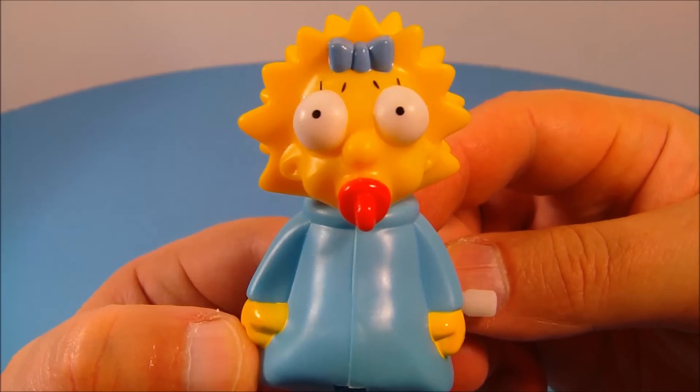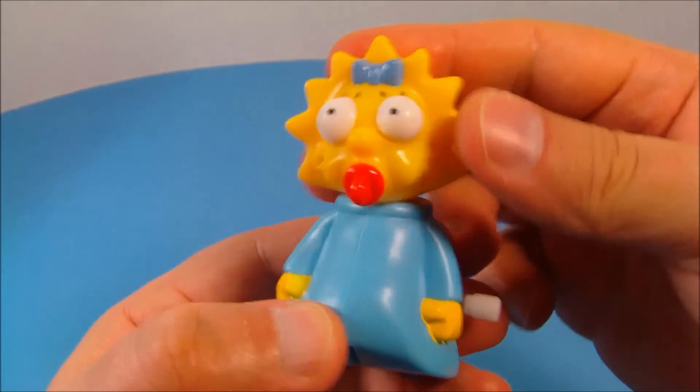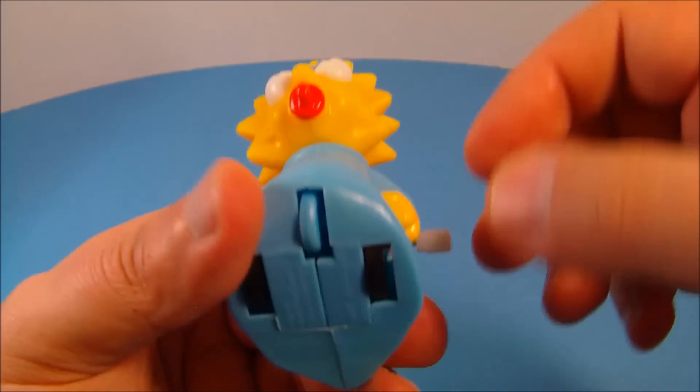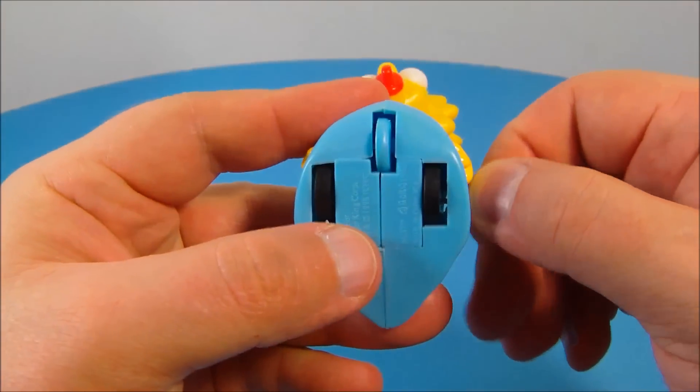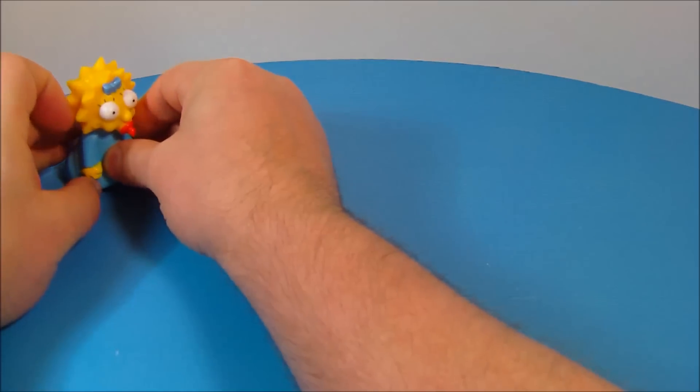And next up we have Maggie Simpson. Look at how cute and adorable she looks — a little spiked hair there. She can wiggle her head back and forth a little bit. For her gimmick, she has a wind-up feature with three little wheels underneath. We'll wind it up a little bit and let her go.